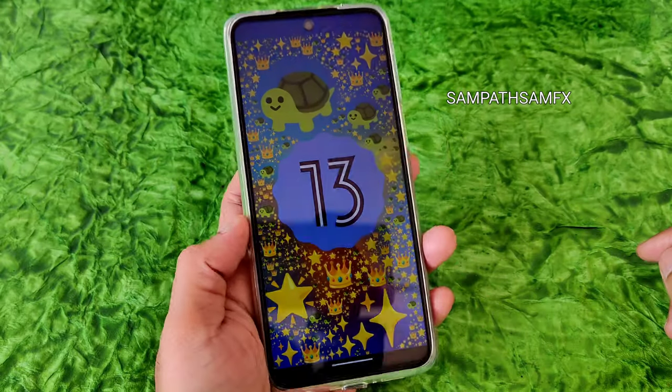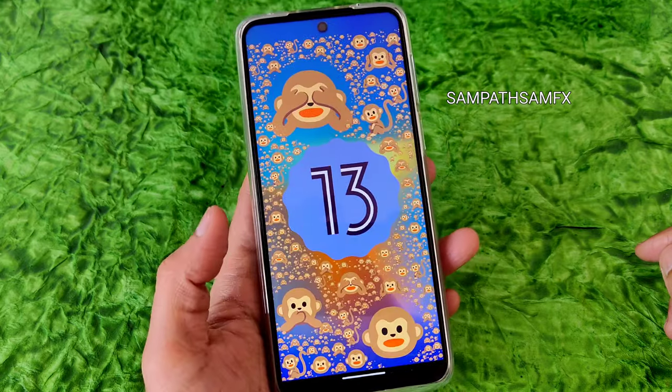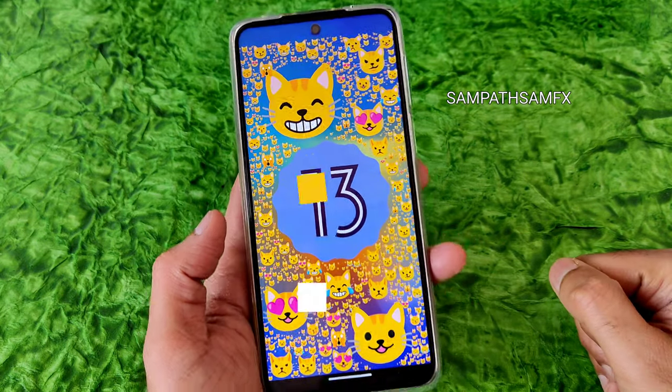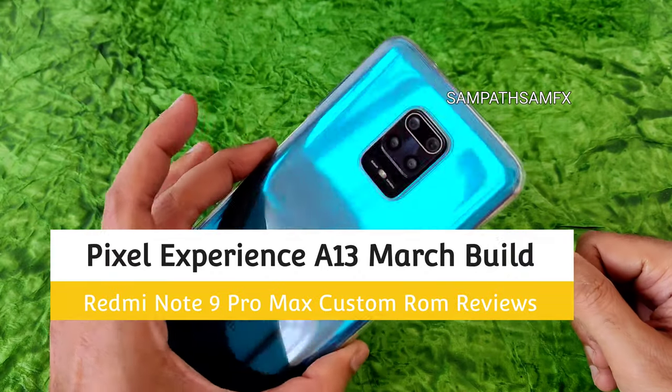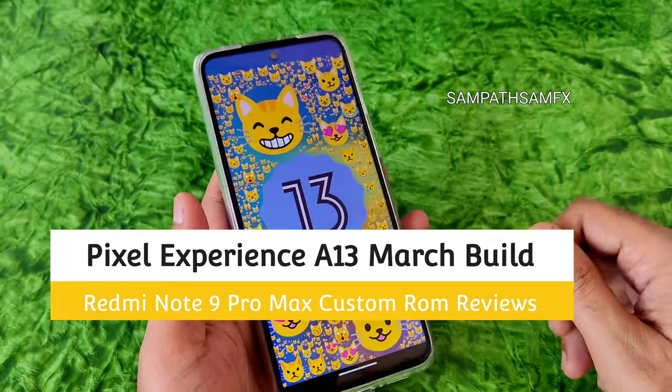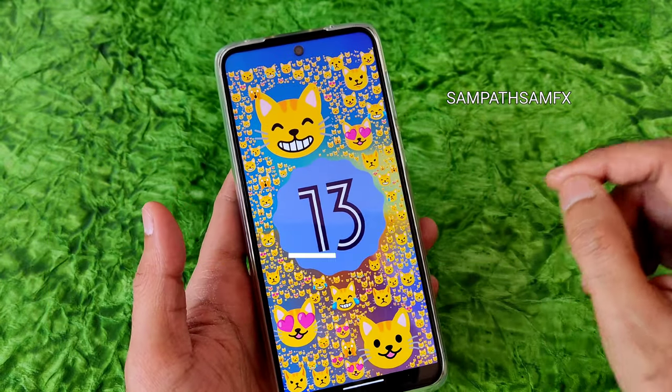Hey, this is Sampath, you're watching Sampath Some Effects YouTube channel. If you're new to this channel, hit that subscribe button below and allow bell notifications by pressing the bell icon. This video is about the Redmi Note 9 Pro Max — it's also applicable for the Poco M2 Pro, Redmi Note 9 Pro, and Redmi Note 9S.